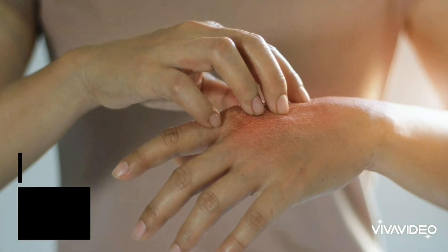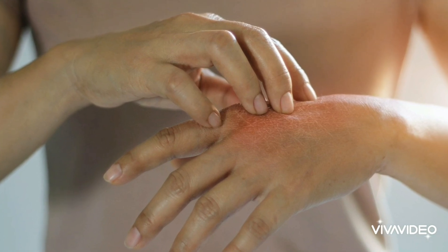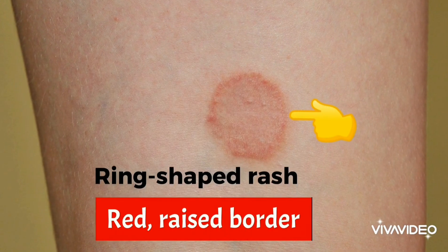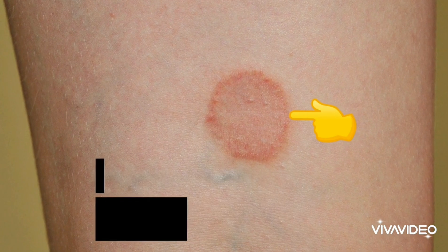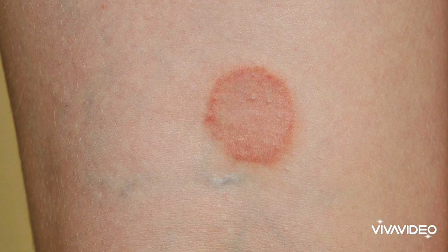Ringworm is a skin infection that often forms a ring-shaped rash, hence the name. It can have a border of red color and then normal skin tone inside the ring. Other rashes can look like ringworm, and this requires different treatment, so it's important not to be hasty with self-remedies.